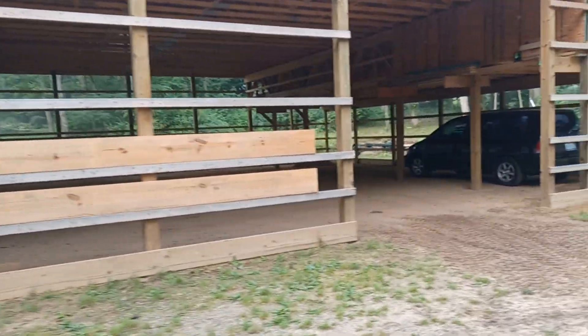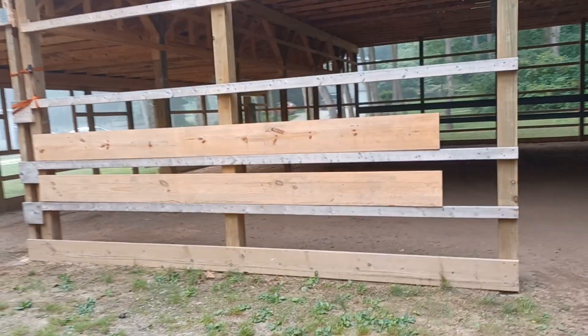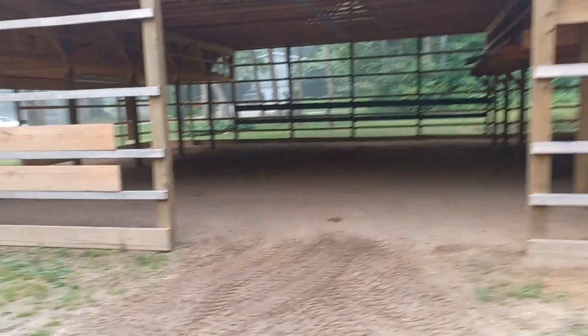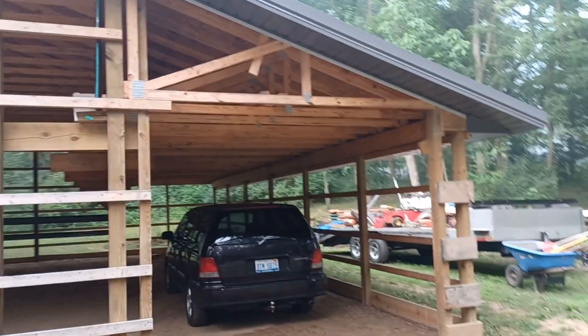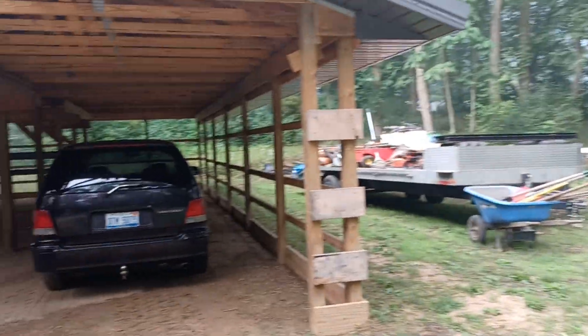These are some header boards — actually extra truss carriers that I'll be using for headers here. The header boards that were for here are gonna get used on these since I've got to buy new ones.